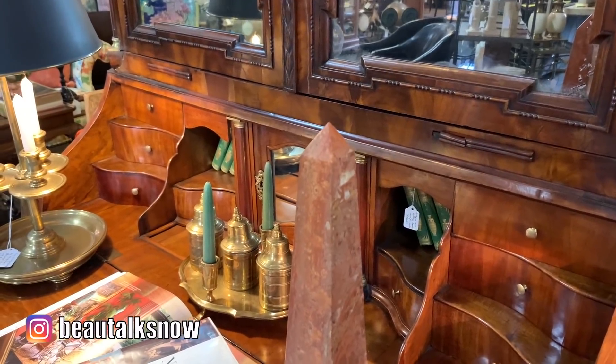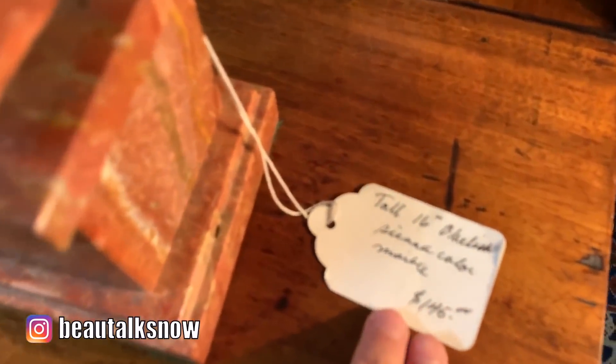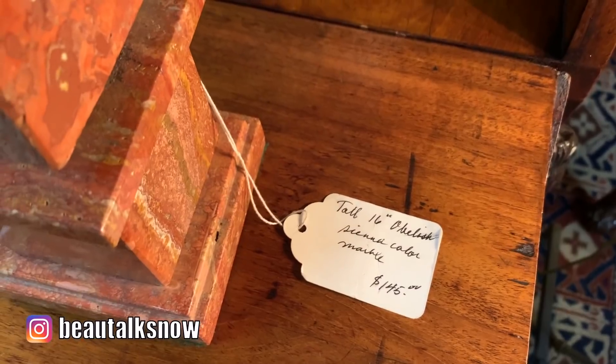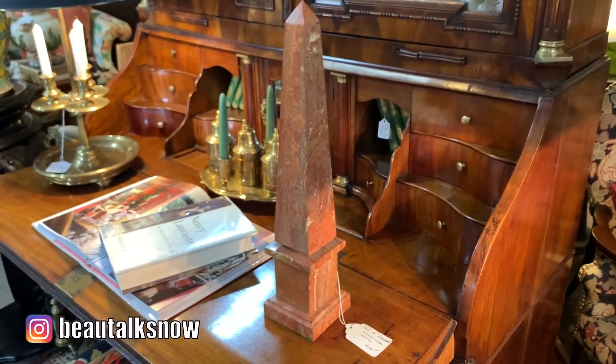For a marble obelisk statue of this size, a price of $145 was right on the money. I found the same object on eBay for $140, so that $5 would guarantee instant gratification of bringing it home same day. I have a couple of stone obelisks myself — one granite and the other onyx — both of which cost me around $25 each.